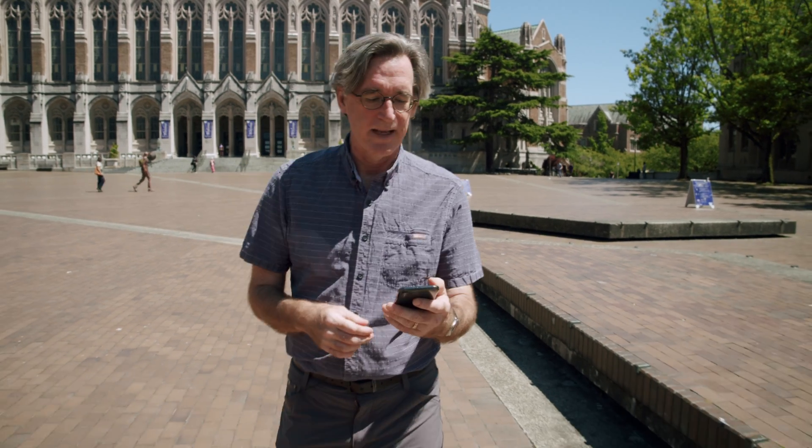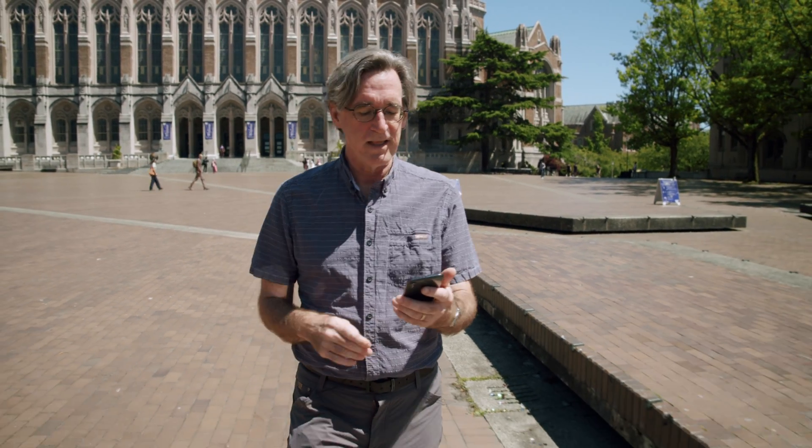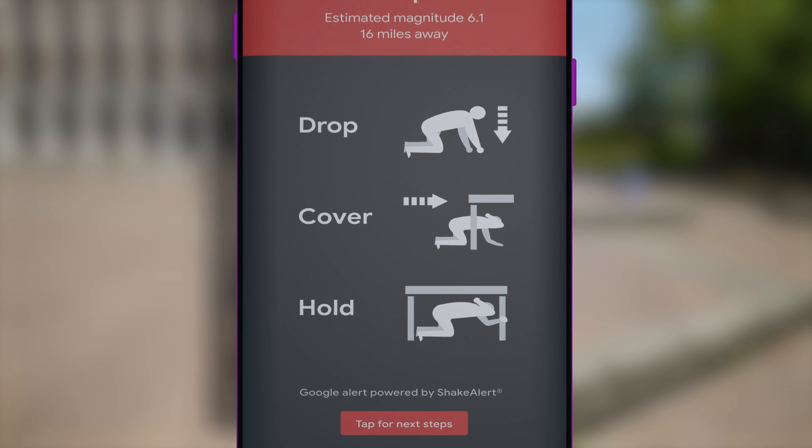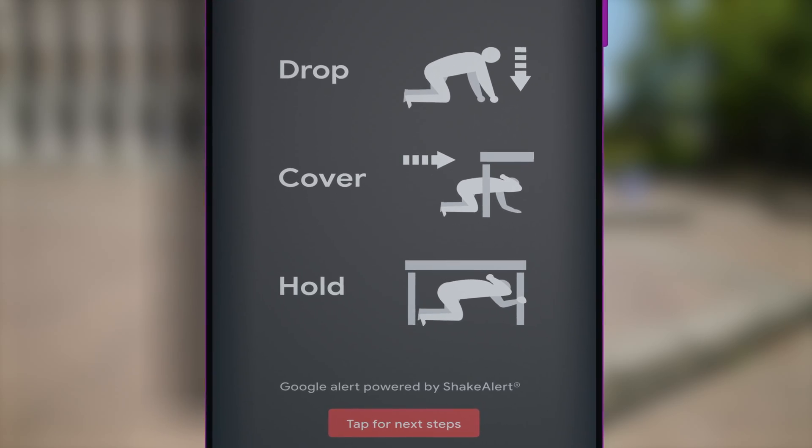If ShakeAlert detects an earthquake, your phone will buzz and light up just like with an Amber Alert. When you open it up, the thing you're likely to see on your screen would say: 'Earthquake detected — drop, cover, and hold on.' That means shaking is expected, maybe in a few seconds or 30 seconds or more.